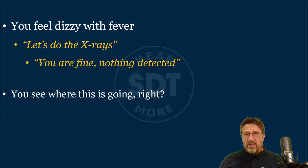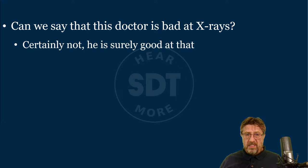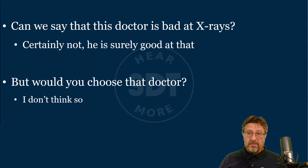You see where this is going. If you go to a doctor who uses only one technology, he will do the same thing continuously. Can we say this doctor is bad at x-rays? Absolutely not — he's surely very good, especially if he's been doing that one thing all his life. But would you privately choose that doctor as your doctor of choice? I don't think so. I wouldn't, and I'm quite sure you wouldn't either.